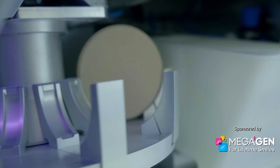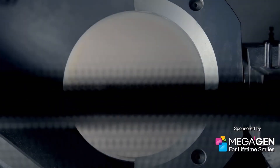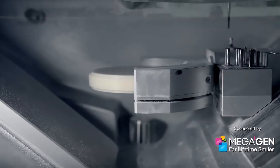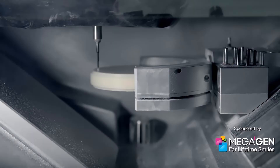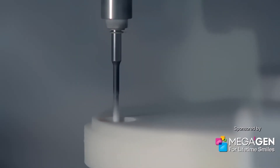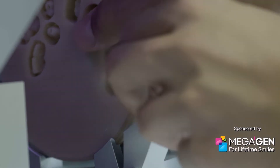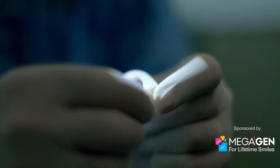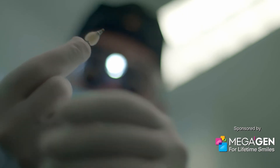The teeth themselves are manufactured in minutes from discs of super hard composite in a state-of-the-art desktop milling machine. In the past, this process could have taken days. But today, thanks to this incredible new technology and advanced materials, it has taken just four hours to manufacture and place 12 brand new bionic teeth.